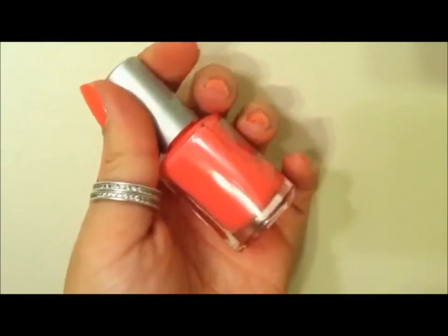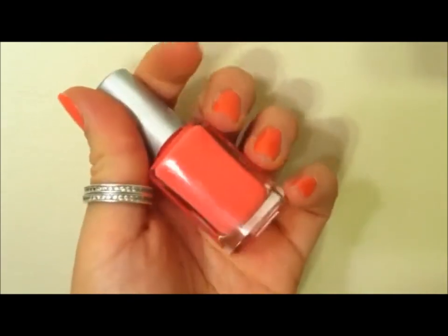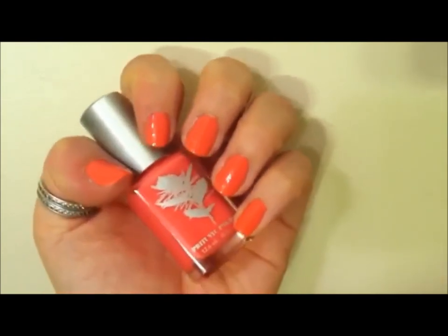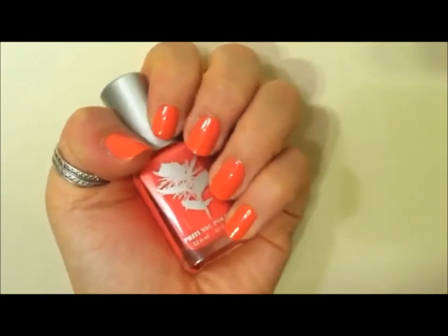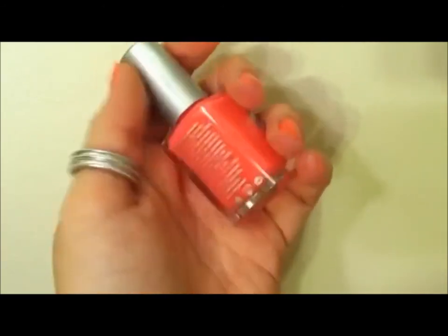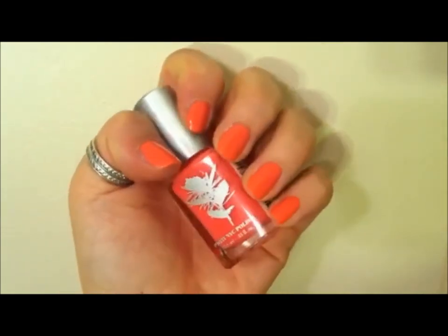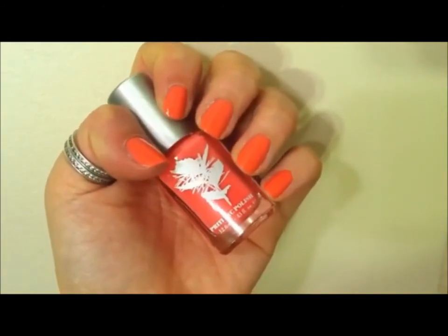I would call it more bright than Trout Pout and a little bit more pink than Butter London's Trout Pout too. They're not really the same at all, so if you happen to have that one, I would totally still get this one. It's really on trend right now — I really like this whole color that's going on for spring and summer. This is PrettyNYC's Red Maple.